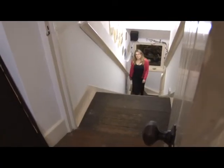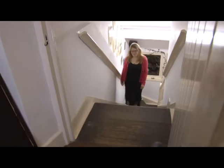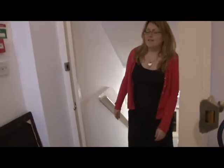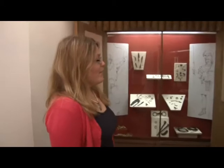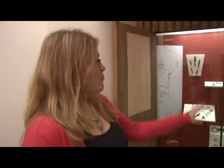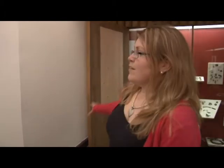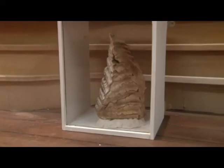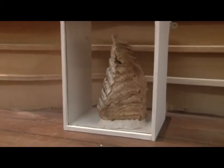Now we come upstairs and into our Roman galleries, which we have given a bit of a refit. We have repainted the cases to make them look a bit more exciting and show off the objects more. We're currently waiting for some new interpretation panels about the Romans, and also for our prehistoric display where we will have our mammoth tooth in a nice perspex case.